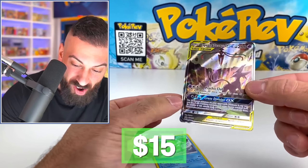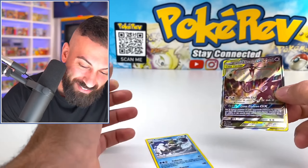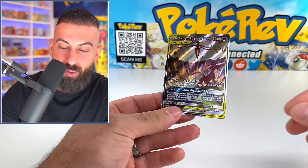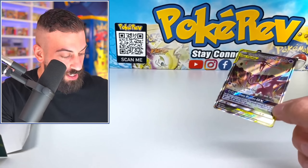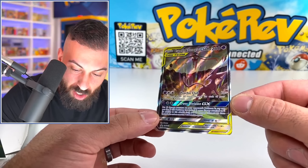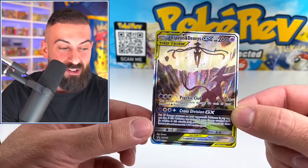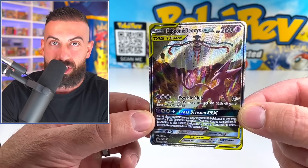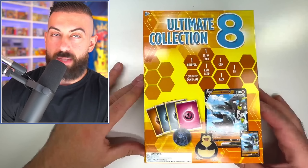Wait — there are two loose cards in there I almost missed. Oh my god, a Black Star promo Espeon! That is the best thing we found in here. I literally just threw it across the screen — let's throw the replay back on that. There's at least 30 dollars of value in that now that we found that card. That was pretty wild.